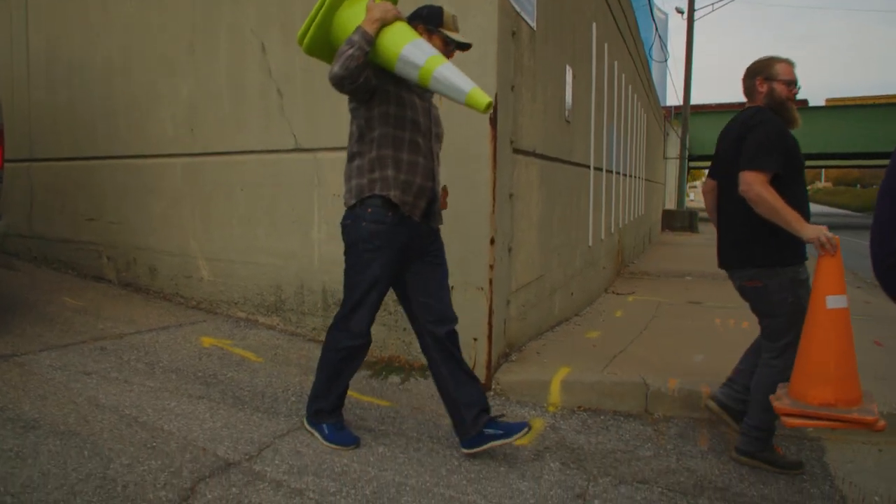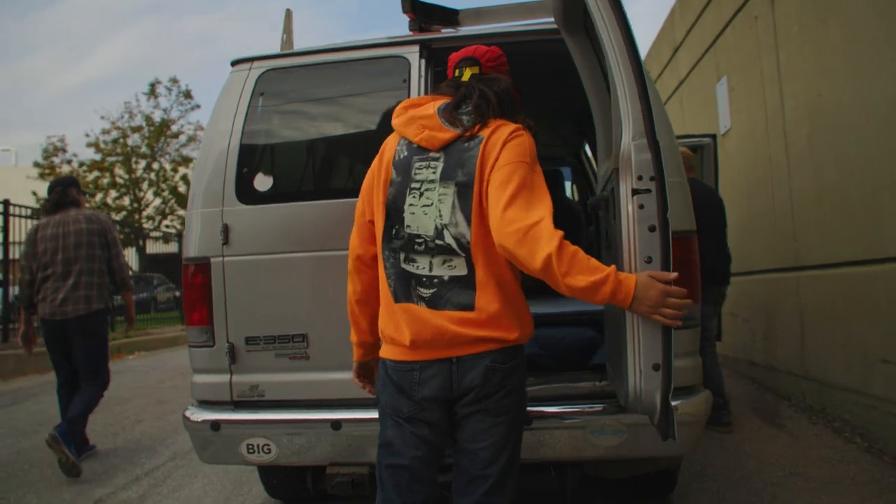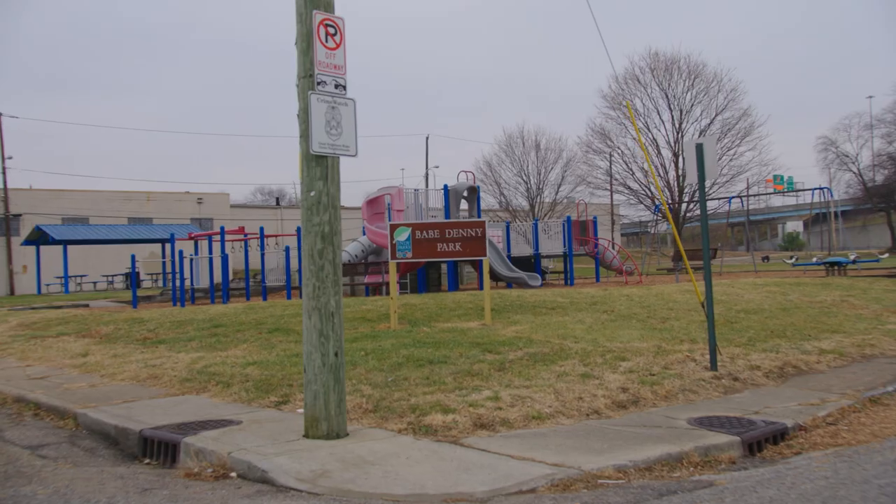We have been doing the Dig Indy art project since 2018, and what makes this year exciting is the fact that the Babe Denny community, who we're working with this year, is really excited about telling the story of their neighborhood — really going into depth about the history of the area.